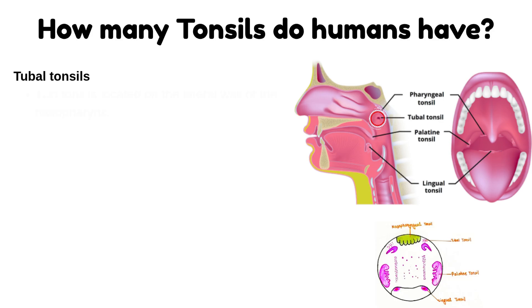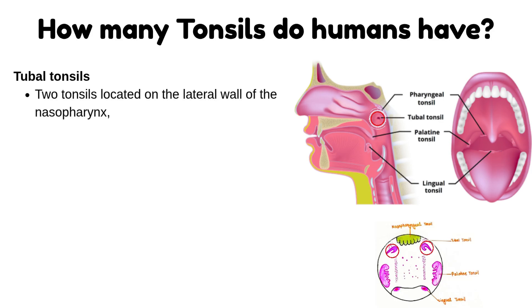Tubal tonsils: there are two tonsils located on the lateral wall of the nasopharynx, surrounding the openings of the Eustachian tubes.